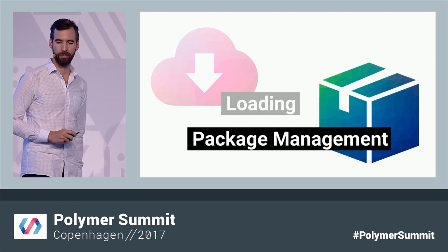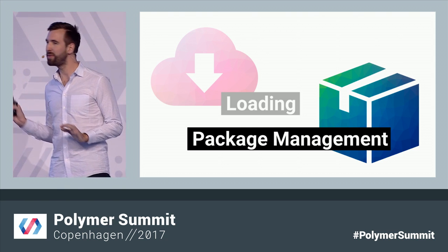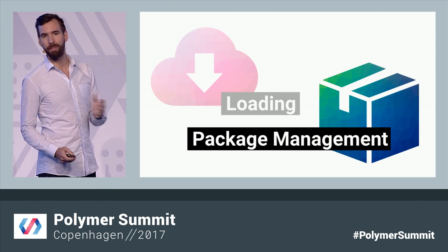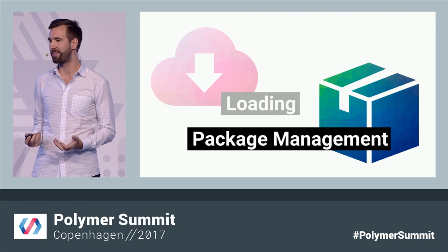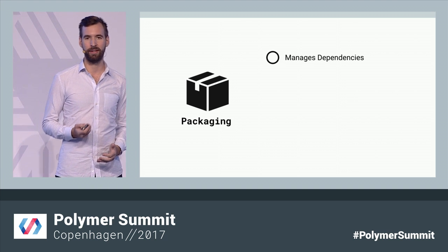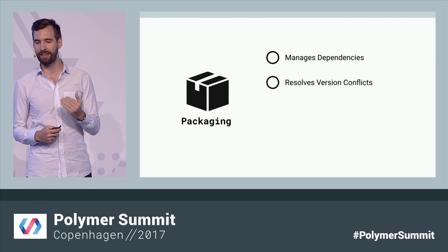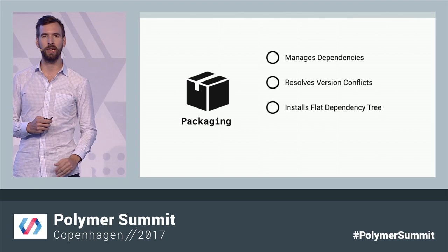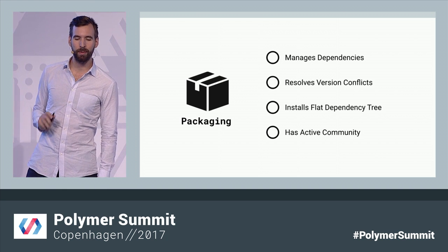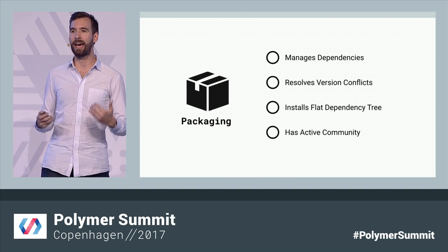But we also needed a way to package web components and make them easy to share across projects and teams. Remember, this is 2013 — so a package manager for the web was kind of a crazy idea at the time. Handling JavaScript dependencies and version updates was still a pretty manual process for most teams. But we wanted to build an ecosystem, which meant we needed a way to manage dependencies. And because two versions of the same web component can't exist on the page at the same time, we knew we needed a way to resolve version conflicts and install a flat dependency tree.